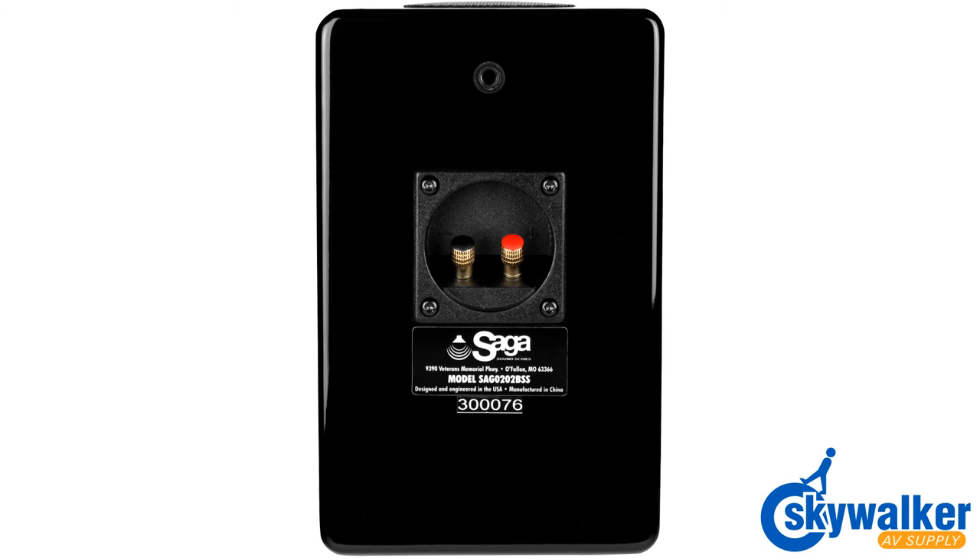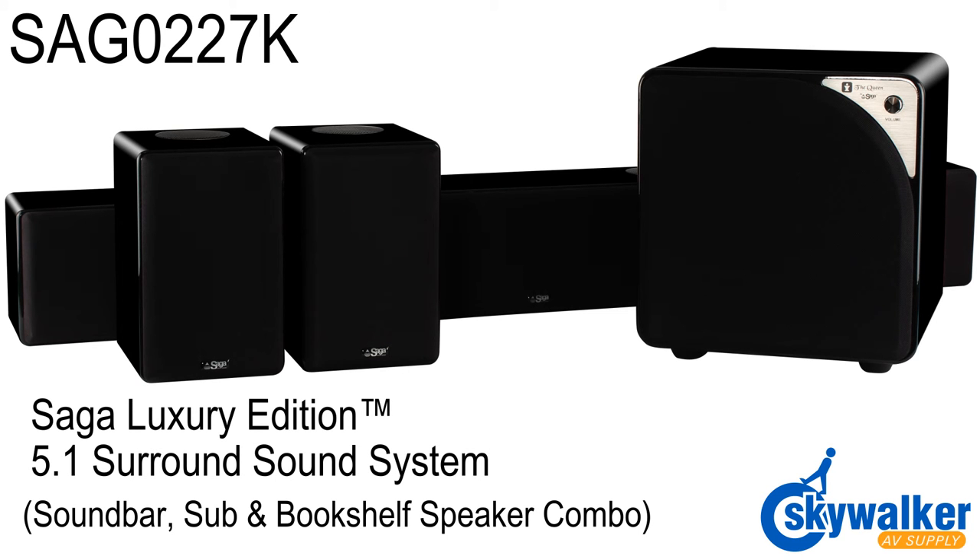Found on the back of the speaker is a 1/4-inch 20 mounting hole that allows you to quickly attach a wall bracket for mounting. As an added bonus, we included rubber feet for easy tabletop placement. The Saga soundbar, sub, and bookshelf speaker combo is available right here at SkyWalker AV Supply.